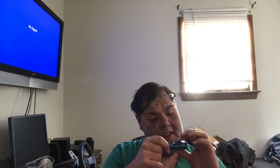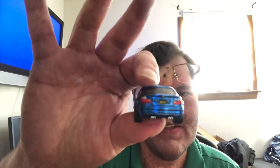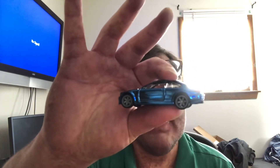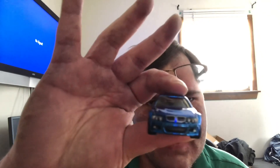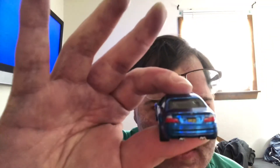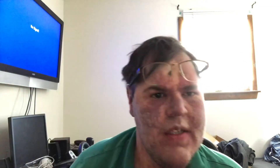I don't see any cracks in the paint or anything, even though it did hit the floor. For those of you who haven't seen one of these in person, that paint is amazing. I can't wait to start using Spectra Flame and similar paints. The details on these RLC cars are amazing. Anyway guys, I'll see you later.